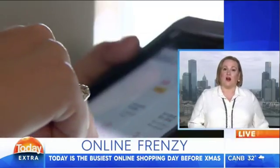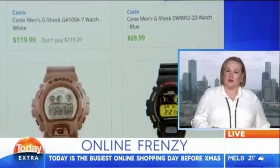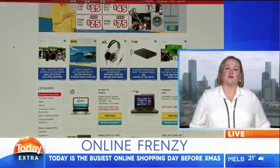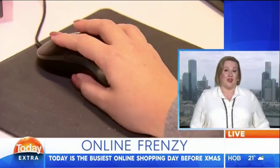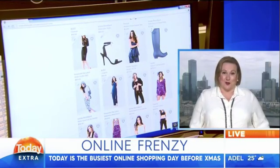Why is today said to be such a busy online shopping day? It's the last chance to get all of your presents ordered online and arrive before Christmas, particularly overseas. So today will be the final day that people order their items overseas. We've still got this week for some of the Aussie sellers, and of course Aussie sellers often will have express post options as well. But today will be a big day in the e-commerce space.